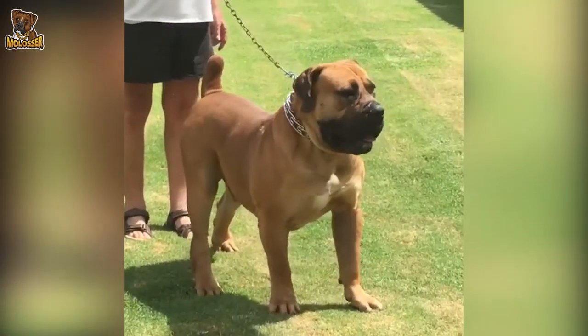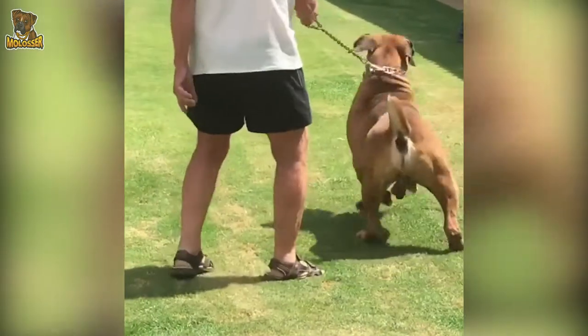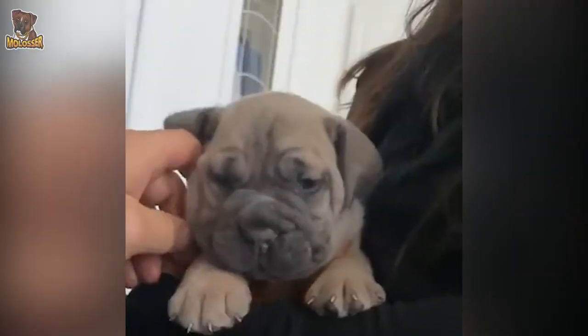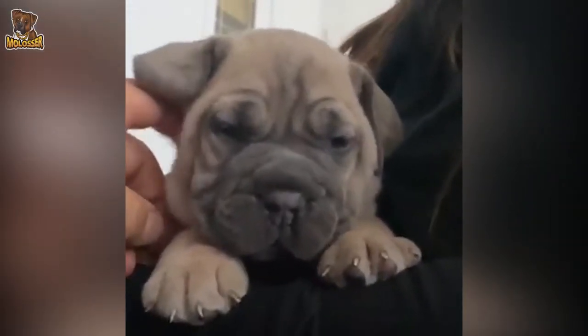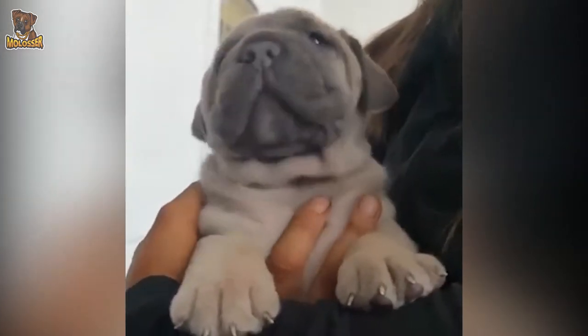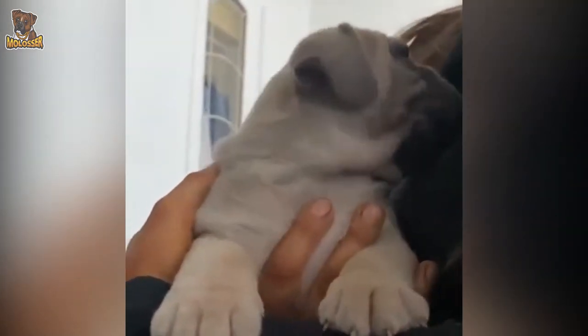Survival was of the utmost importance and it was here that the hardiness of today's Boerboel was bred into the dog. During the Groot Trek, starting in 1838, the Boerboel had most of the features that it has today and is clearly recognisable from old drawings.